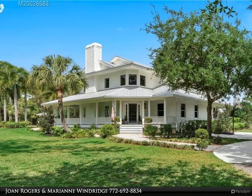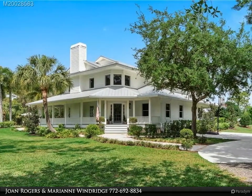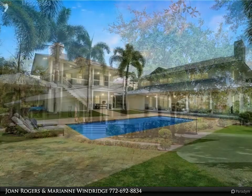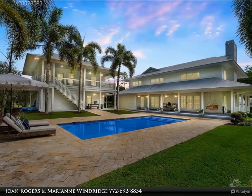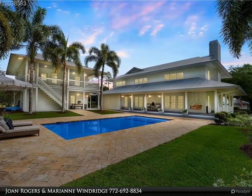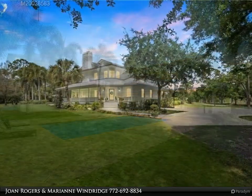This Berkshire Hathaway Home Services Florida Realty property video is presented by Joan Rogers and Marianne Windridge. Charleston-inspired country estate on 10 private, beautifully manicured park-like acres. This enchanting property underwent a total remodel in 2019.